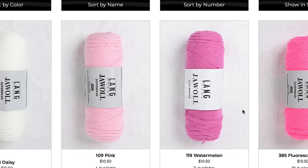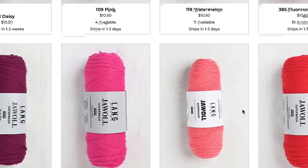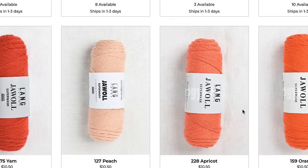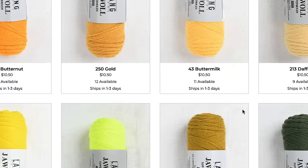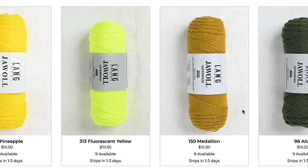One of the things I love about this particular yarn is the sheer volume of colors that it comes in and the shades of each color. When I'm knitting socks, that's really what I'm looking for — I'm not just looking for red, I'm looking for the perfect shade of red or the perfect shade of pink. Jawoll gives you a ton of options. It's great for pretty much any sock you want to knit: color work, lace, cables, texture, or just a solid basic sock.